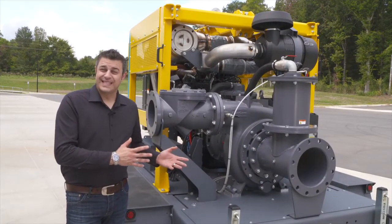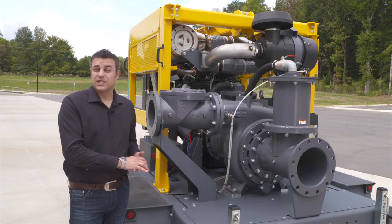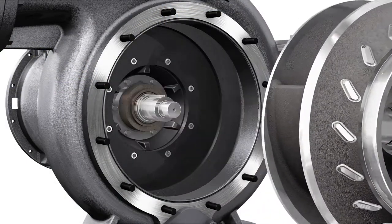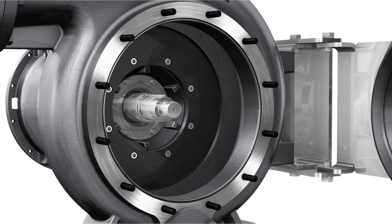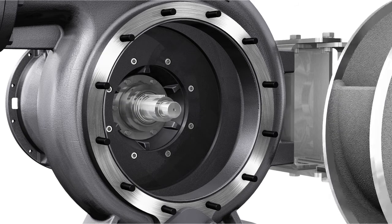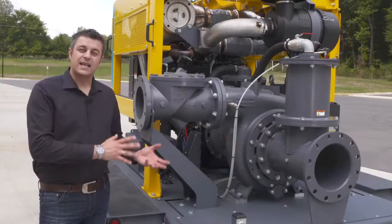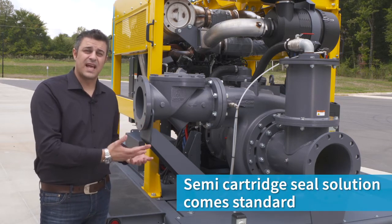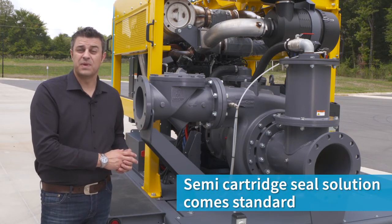The SEMA cartridge seal design in this PSE H pump is unique. It allows change-out without disassembling the pump and makes the lip seal and impeller easily accessible, reducing downtime and simplifying maintenance. Unlike many other competitor products, the SEMA cartridge seal solution comes as standard in our PSE H pumps.